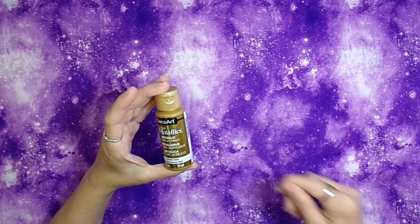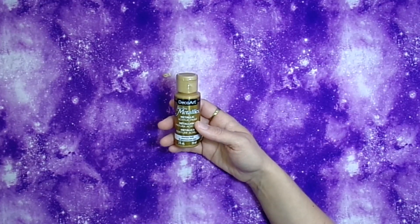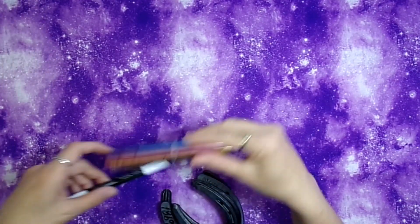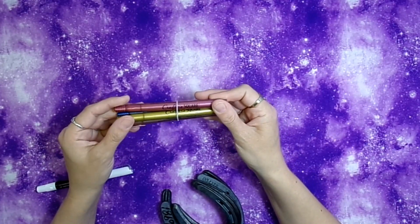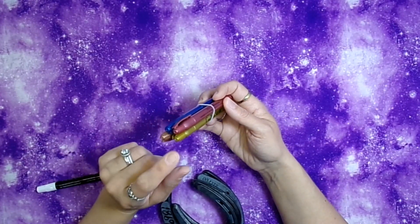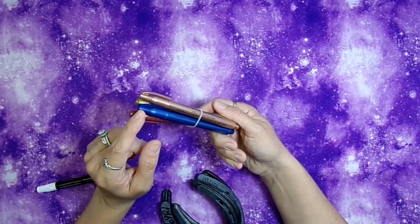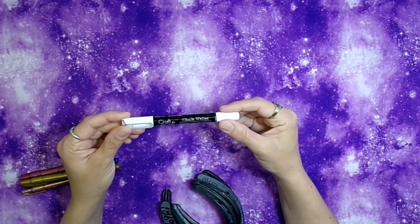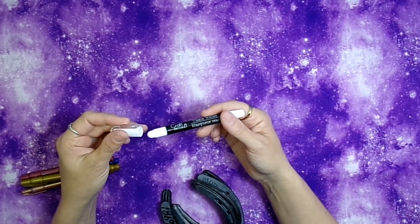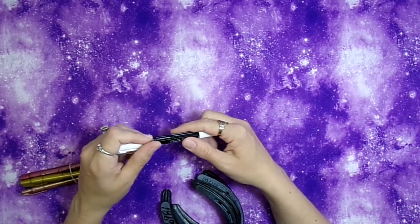I grabbed some metallic Deco Art paint for the runes, and I also got metallic markers from Dollar Tree — a rose gold, gold, and blue. I've already opened the package. I also found a craft decor chalk pen, which I thought would be great to enchant for chalk spells. I have a video coming up on that as well.